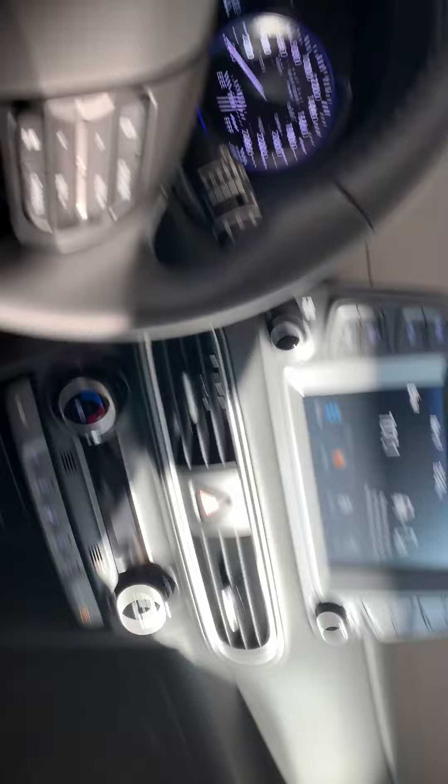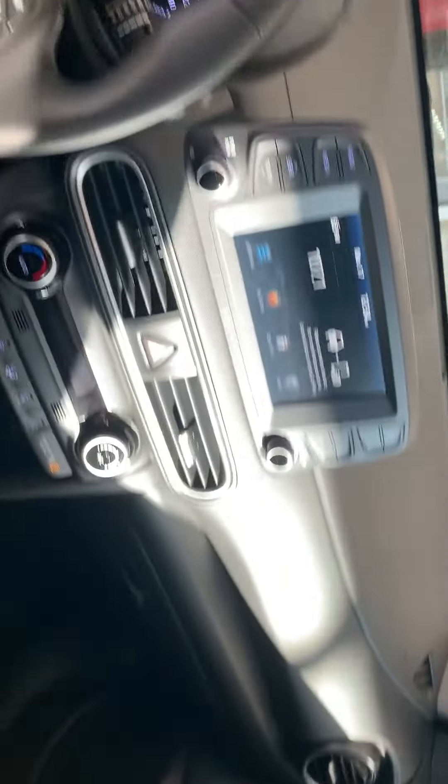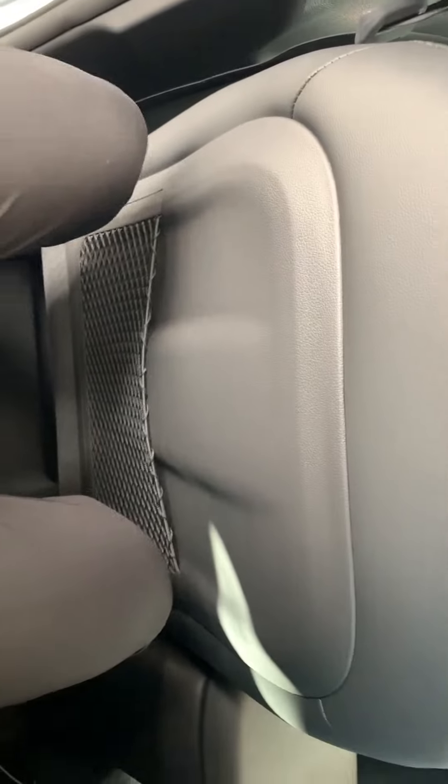For a small car this thing actually has a lot of space. I'm six foot and I still got lots of room back here, pretty spacious, decent size.